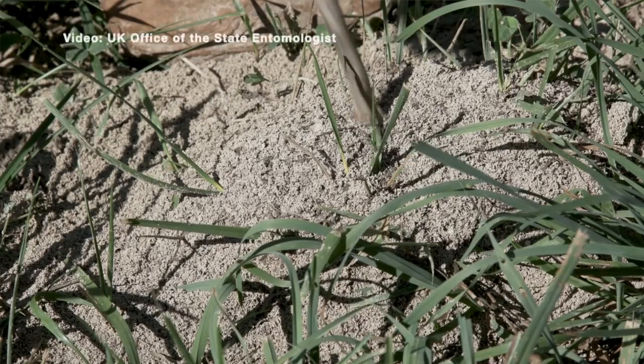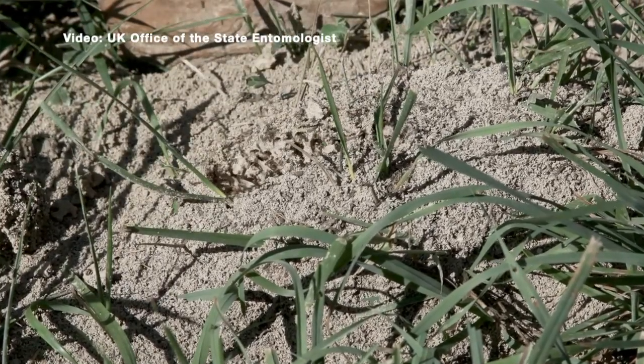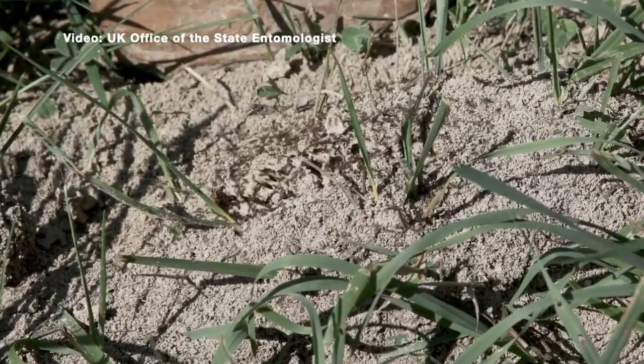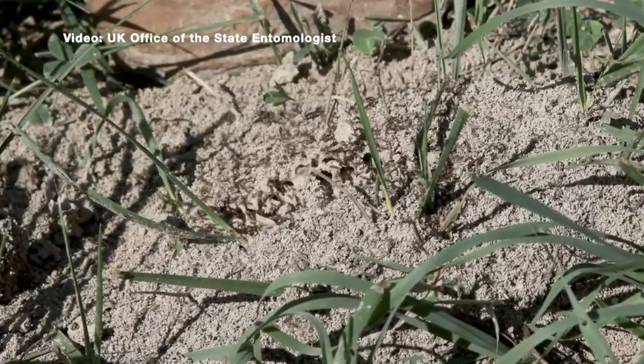Today we're going to get an update about fire ants. They are a stinging pest, very famous in the south, and people very famously used to say they would never get to Kentucky. Unfortunately, they got here in 2022, where they started to get established in southeastern Kentucky. We're worried about what's going to happen to the rest of the state, but we're trying to keep everybody apprised of the situation.